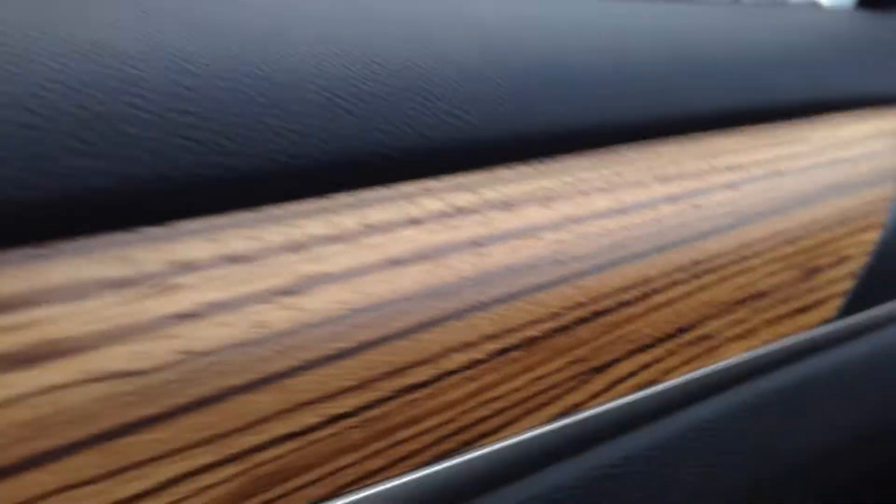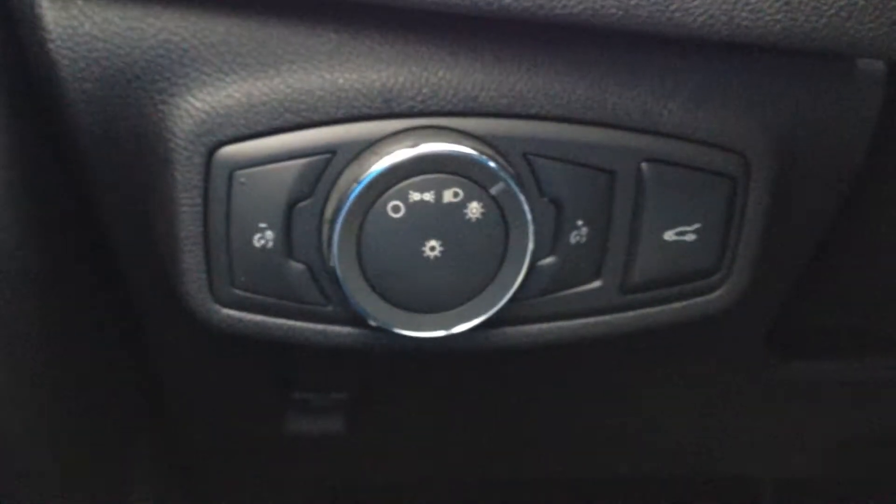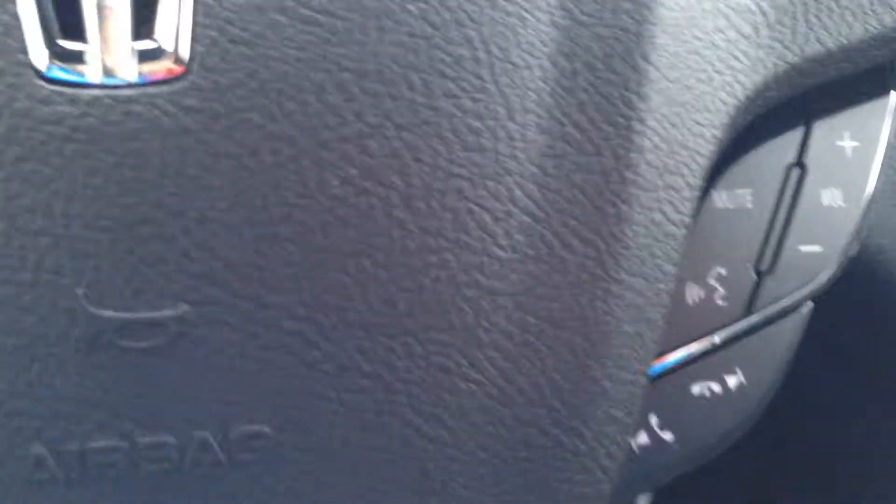There's a nice wood grain detail throughout the vehicle. Down here you have your power hatch and your light settings on your leather-wrapped steering wheel, cruise control, Bluetooth, as well as your stereo components at the touch of a finger.